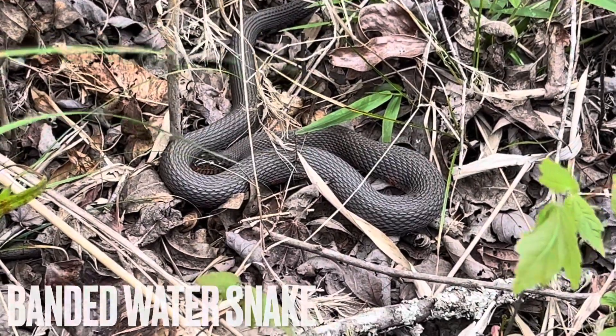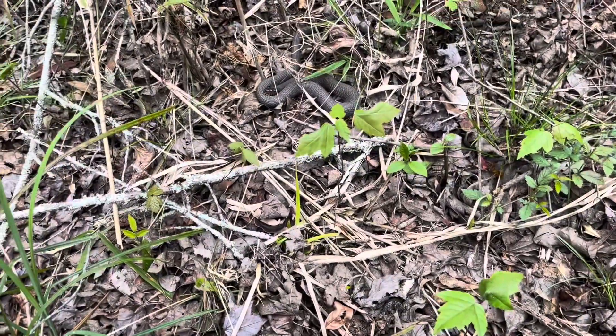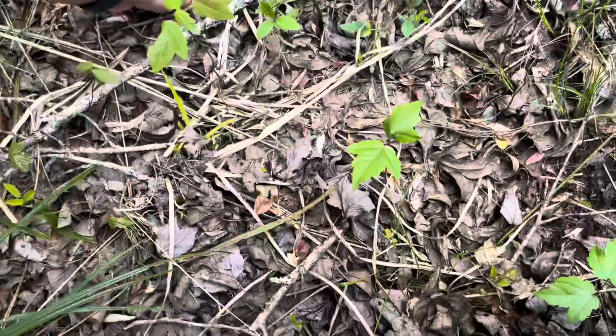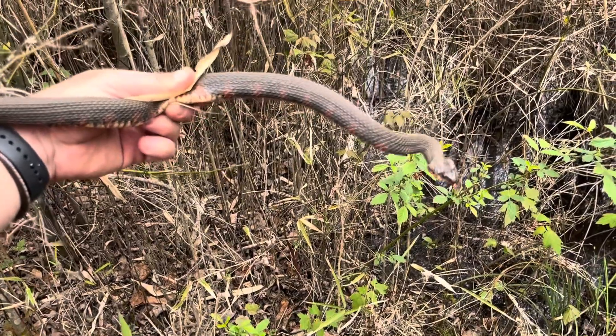Here's a Nerodia — let's see if we can catch it live. He's trying. Banded water snake.